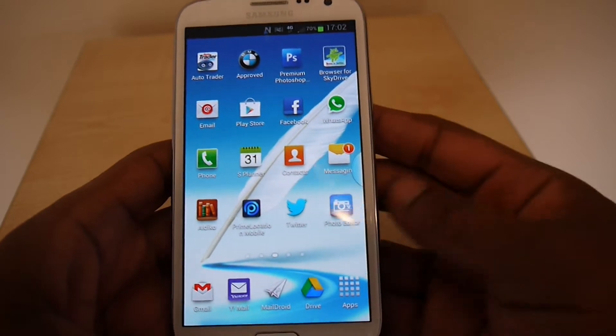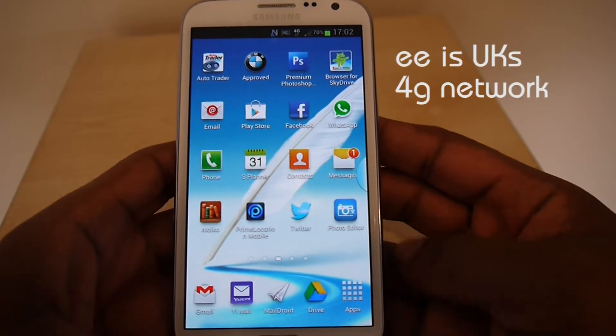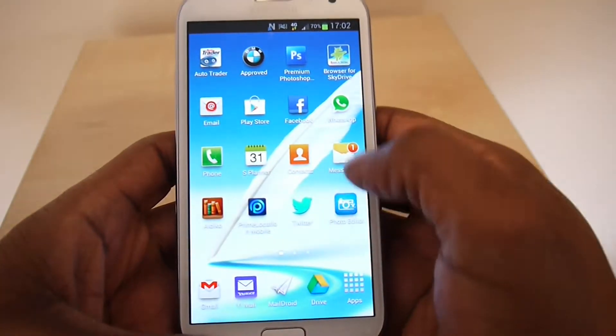Today we're going to do a quick test to see if EE mobile data is as quick as they say it is. Let's put on Wi-Fi and go to a browser to check it out.